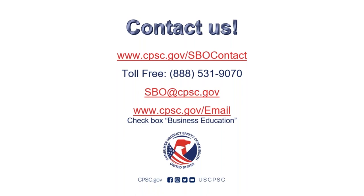That's all the questions we have. Here's the Small Business Ombudsman's contact information. If you have any questions, feel free to reach out to us directly through the contact form at CPSC.gov/SBOcontact, by calling and leaving a voicemail at the toll-free number, or by emailing sbo@CPSC.gov. Thank you for attending our webinar today, and I hope you have a good rest of your day.